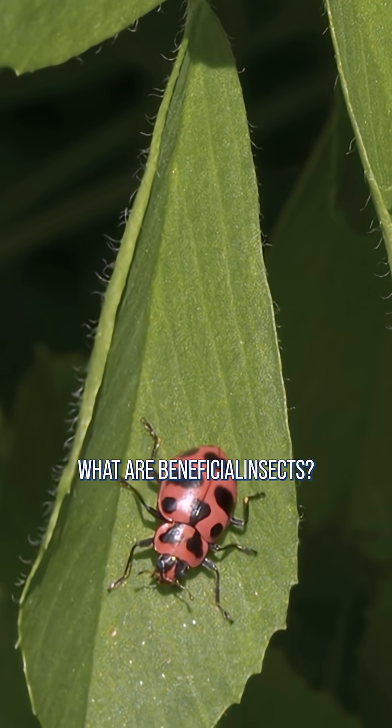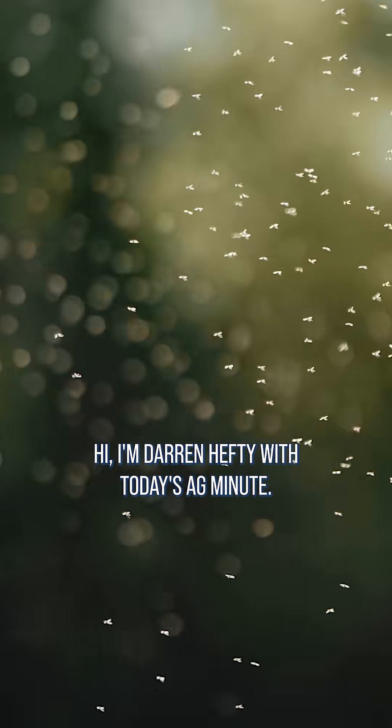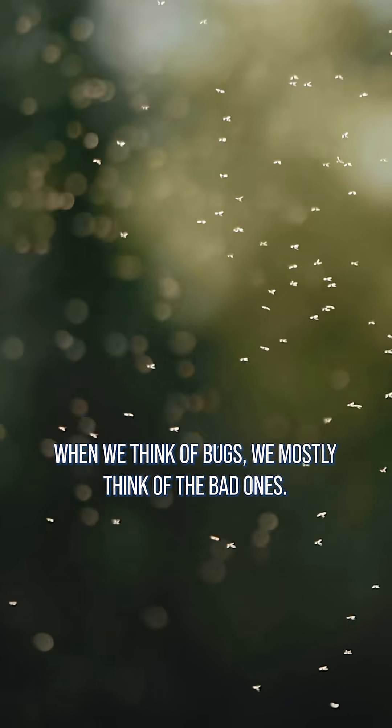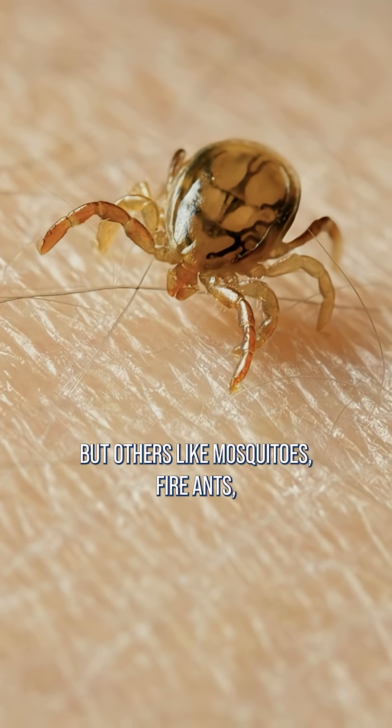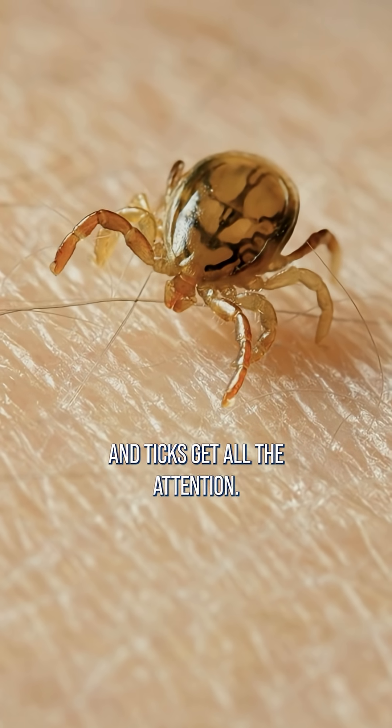What are beneficial insects? I'm Darren Hefty with today's Ag Minute. When we think of bugs, we mostly think of the bad ones. Sure, there are honeybees and ladybugs, but others like mosquitoes, fire ants, and ticks get all the attention.